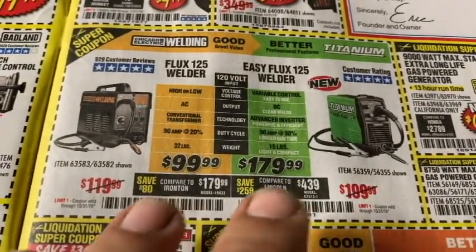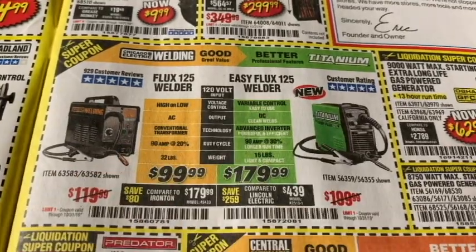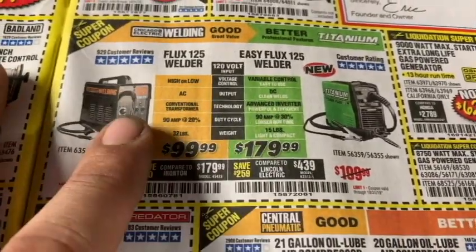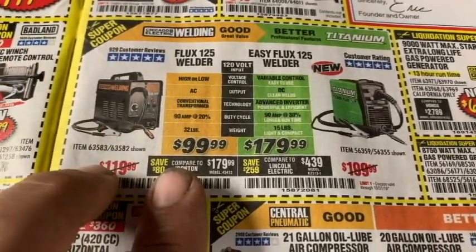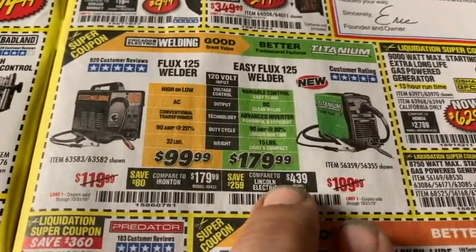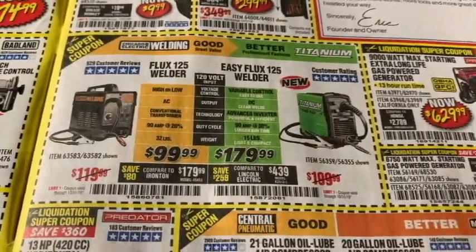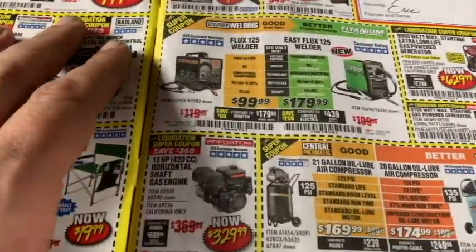Let's look at the welders. We've got the FluxCore 125 and the Easy Flux 125, with an $80 difference. I had the 90-amp Chicago Electric for over four years — phenomenal little FluxCore welder. Then I upgraded to the Titanium MiG-170 and I've been loving that. But for the $80 difference, you might want to go ahead and jump to the Easy Flux — you're going to thank me later. I think they did a very good job on the quality.